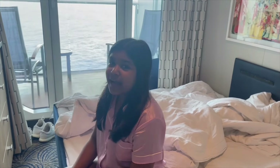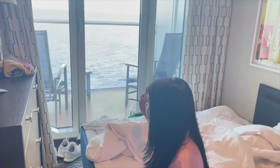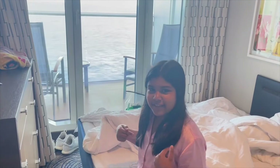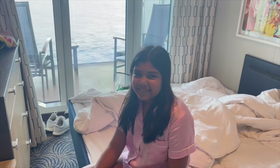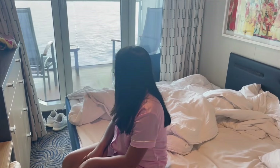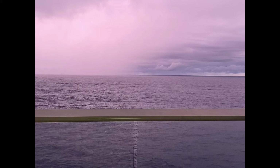Hi guys, I just woke up. Considering that we're on a boat, I had a pretty good sleep — I slept like a baby. Currently we are moving very fast, and when I'm sitting straight I'm moving from side to side. Here are some photos I took of the view from our balcony. It is truly magnificent to see all these different colors of the sky during our time on the cruise.